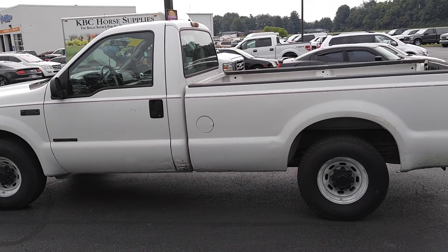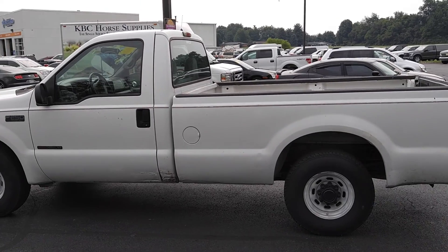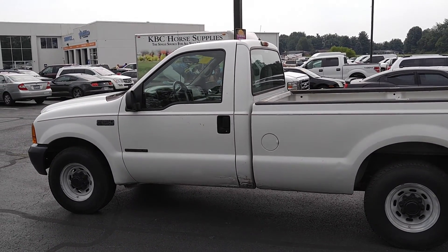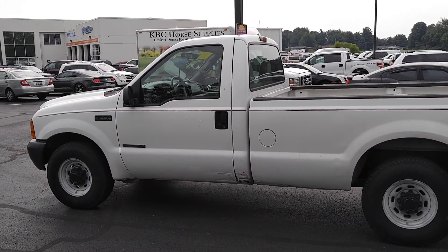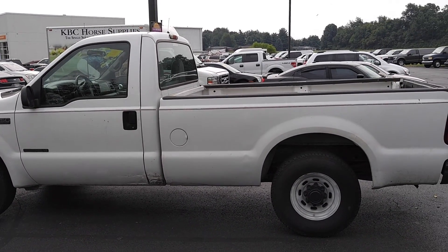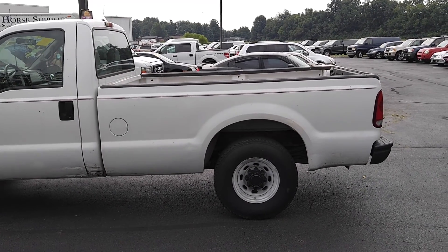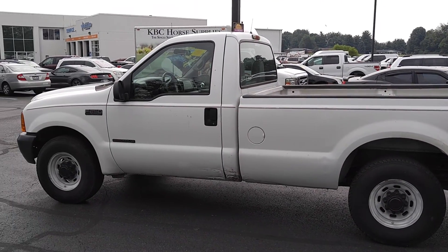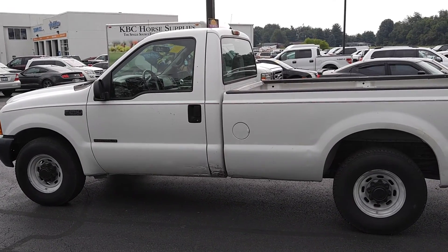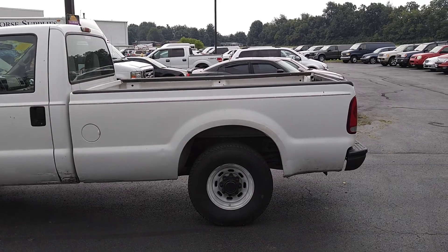Are you looking for an old truck to work on the farm or just a work truck? This is a 1999 with only 125,000 miles, one owner, and it has the coveted, hard-to-find 7.3 diesel engine. Those are extremely hard to find. This truck's got a lot of life left in it — it's not the most beautiful thing in the world, but it's pretty well kept for its age.